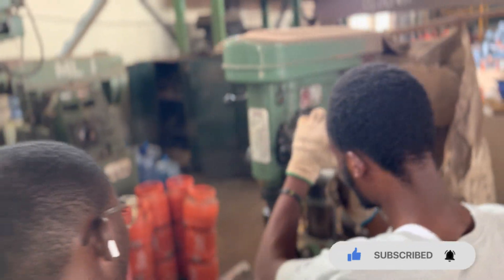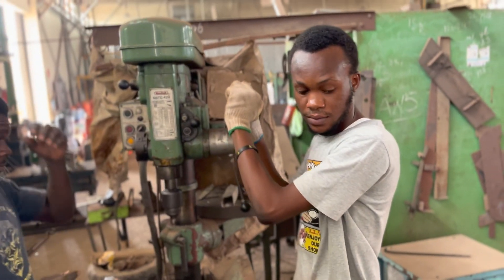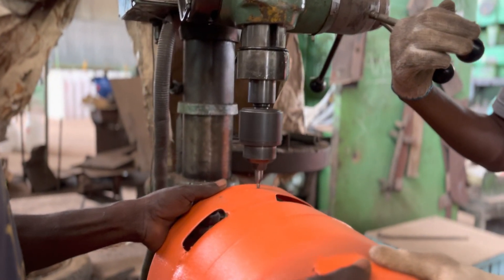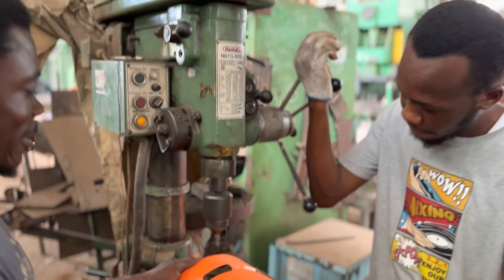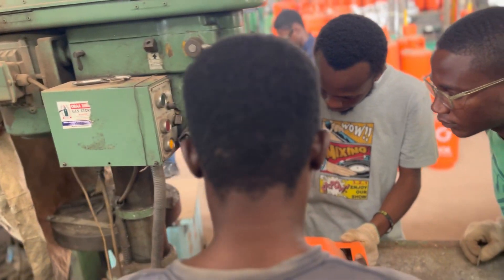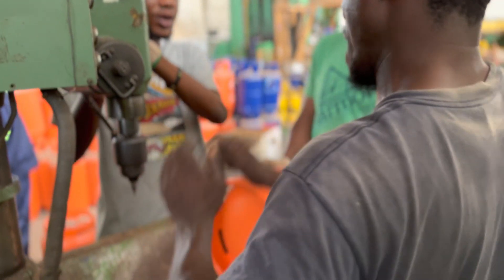After the punching is done, it goes to what we call the drilling. This is the proper drilling, where we see Engineer Brian and Engineer Samuel. The cylinder is positioned well on the holder and the drilling machine is kept in the hole where the punching was done.